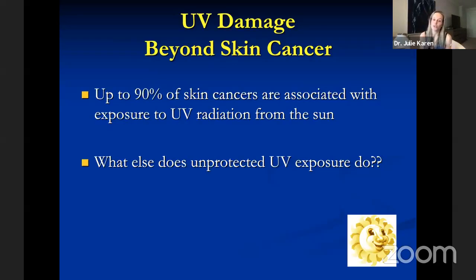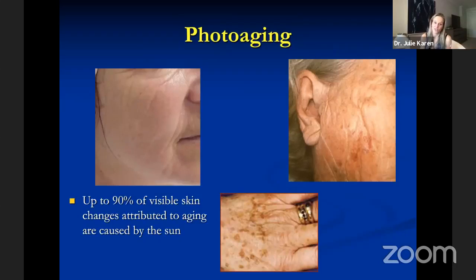Sometimes we need to appeal to patients' vanity to motivate sun protection, particularly in young individuals who have never had a skin problem. While up to 90% of skin cancers are associated with UV exposure, UV exposure also causes up to 90% of visible skin changes we attribute to aging — wrinkles, abnormal texture, fine lines, deeper lines, blotchy pigmentation, altered tone. So let this be an extra motivating factor to wear sunscreen every single day.